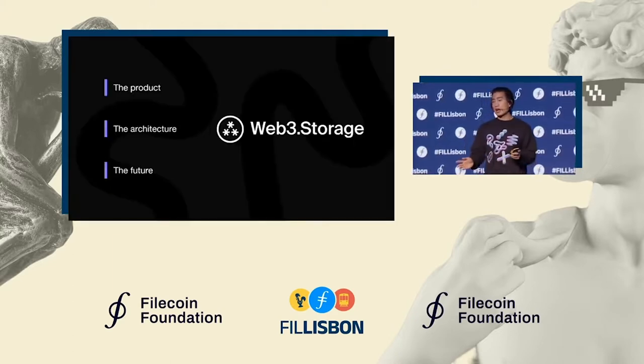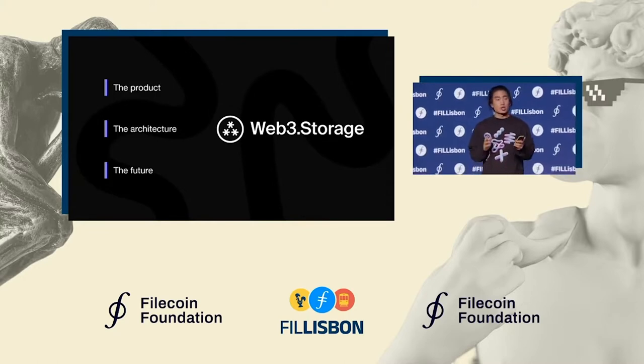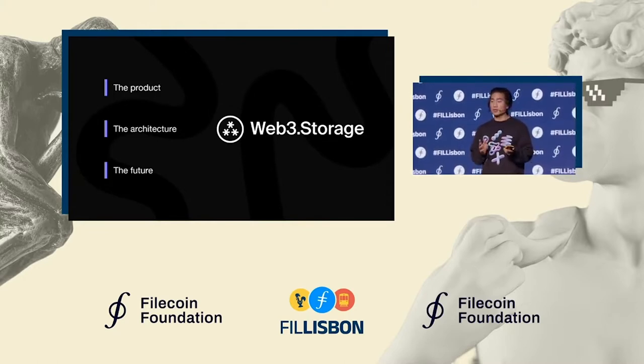In the next 15 minutes, we'll dive into the Web3 Storage platform, starting with an overview of the product itself, then a double-click into the underlying architecture and what it enables, and then a glimpse into the future that our users can look forward to as we continue to mature the product.